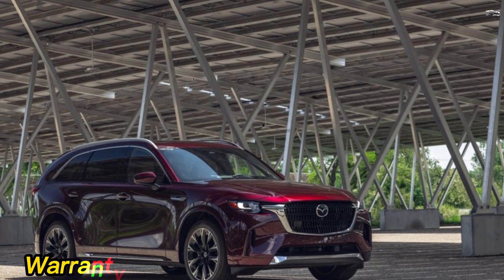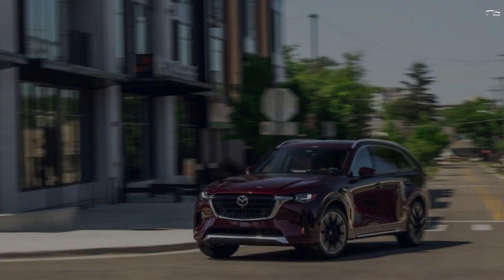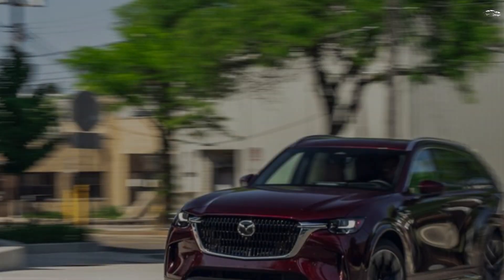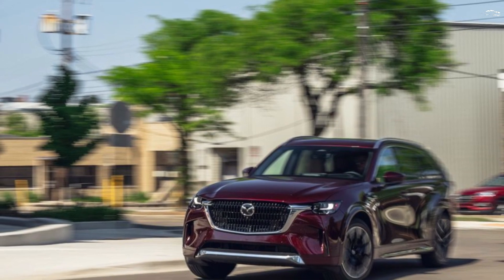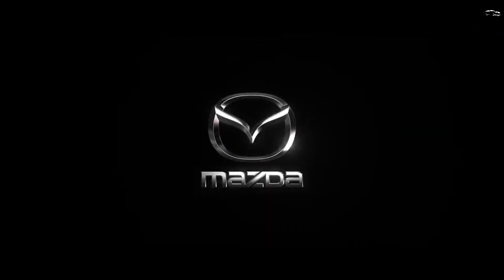Mazda offers an adequate warranty plan for buyers of new CX-90s, though unlike the Hyundai Palisade and Toyota Highlander, it does not include complimentary scheduled maintenance. The limited warranty covers 3 years or 36,000 miles, the powertrain warranty covers 5 years or 60,000 miles, and there is no complimentary scheduled maintenance included.